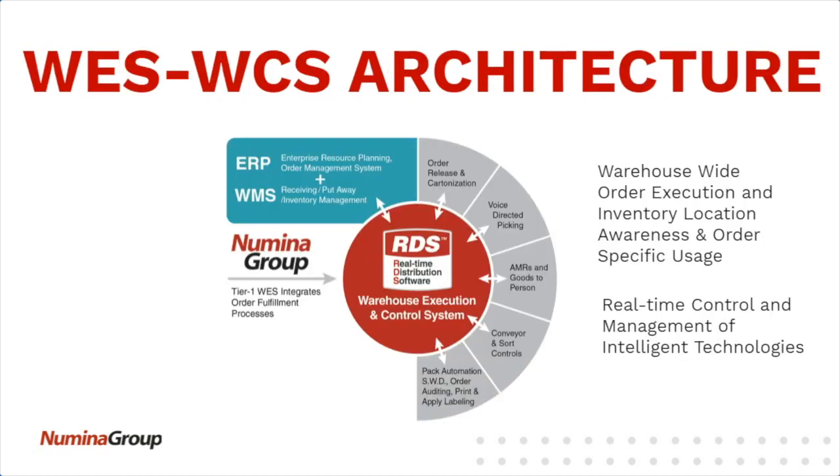That architecture, looked at graphically, shows where the WCS layers of RDS sits — which is a little bit of a hybrid. As Cody pointed out earlier, real-time distribution software is our product name for our warehouse execution. It started as a control system, so it still has real-time control capabilities — both the execution layer and the control layer. It's integrating that data flow: getting the orders, executing the orders, releasing waves or continuous waves of orders.